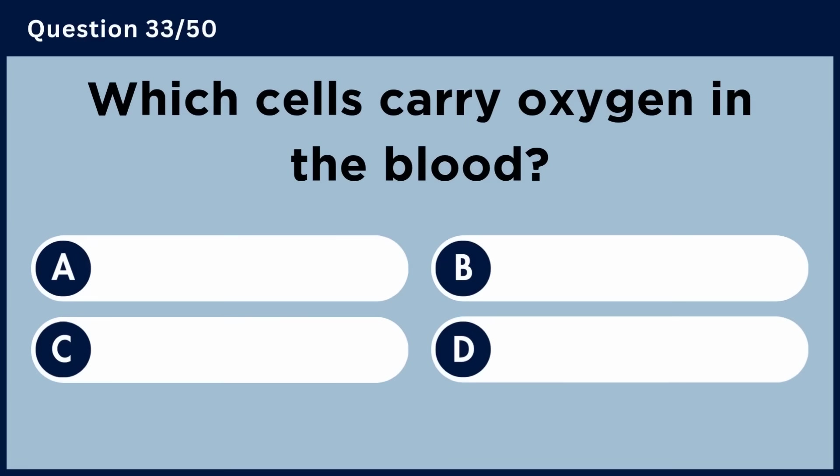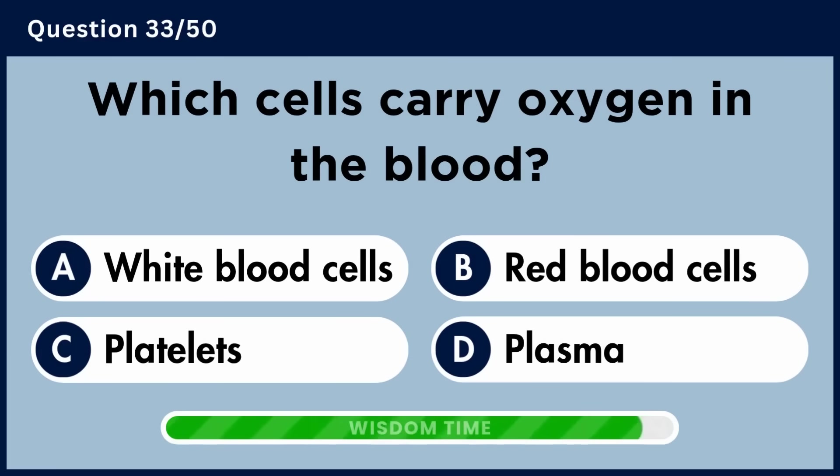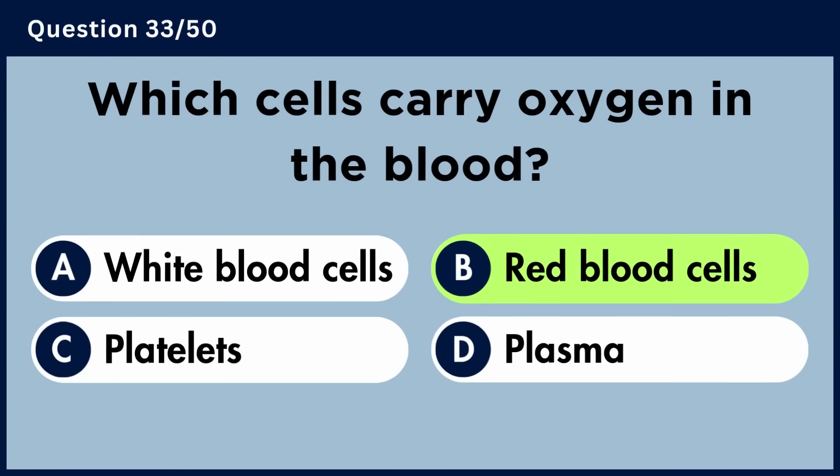Which cells carry oxygen in the blood? Answer B: Red blood cells.